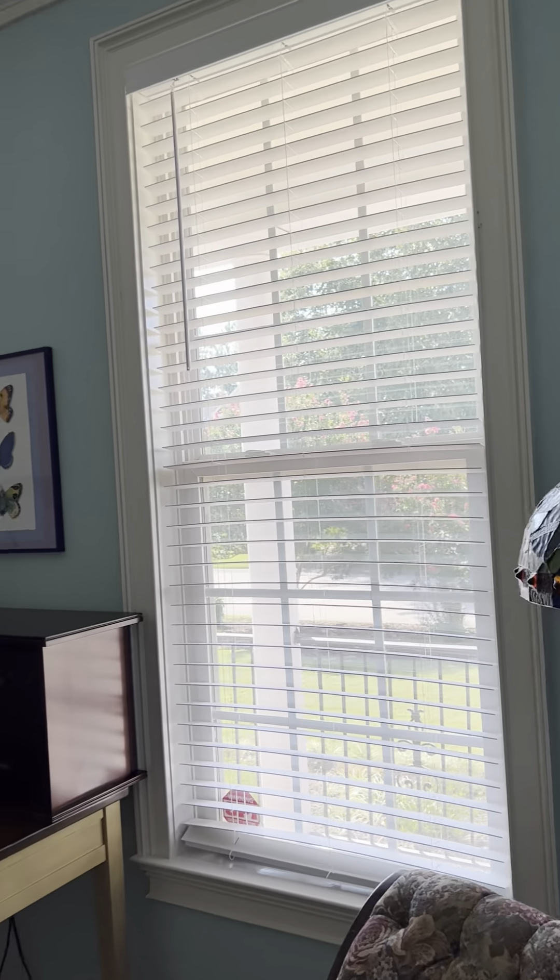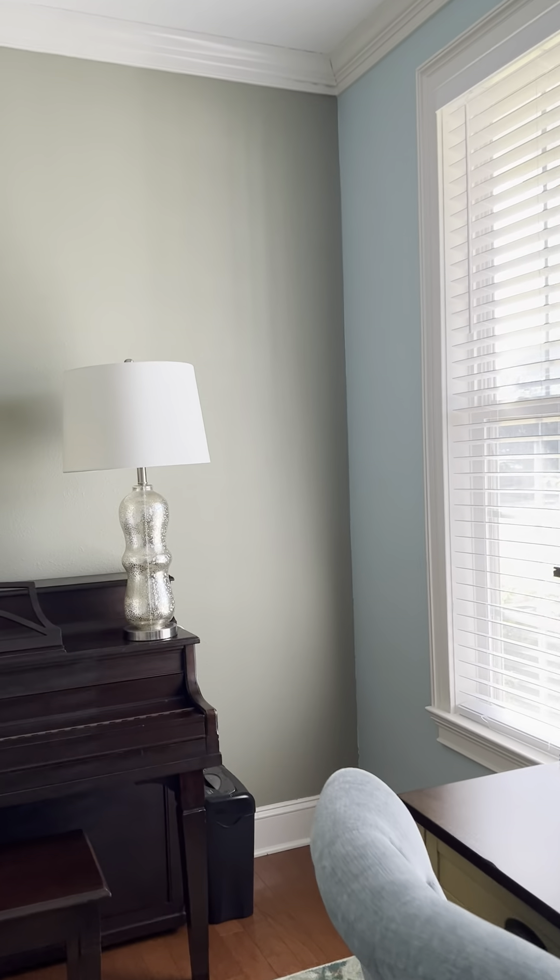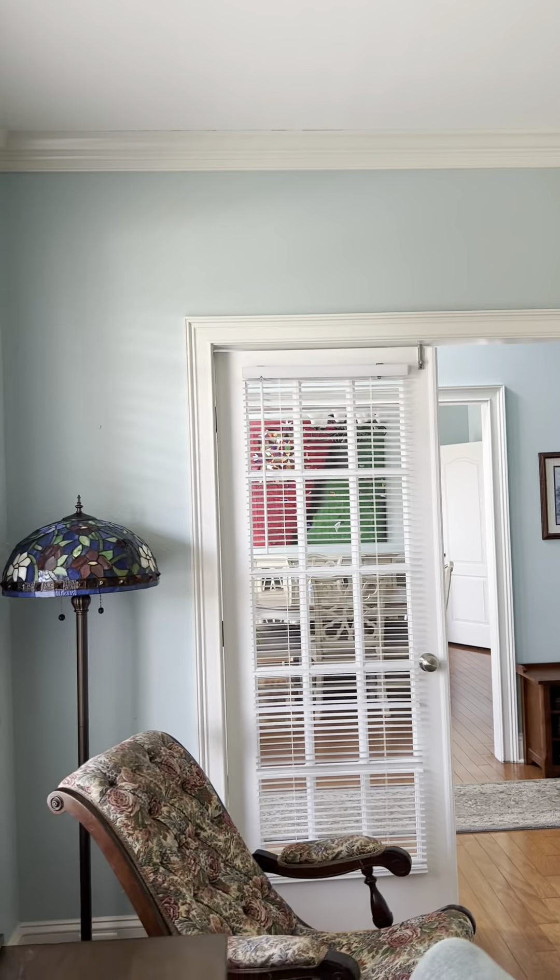We walk into our study space. Two-inch plantation blinds throughout — not shutters, two-inch plantation blinds.